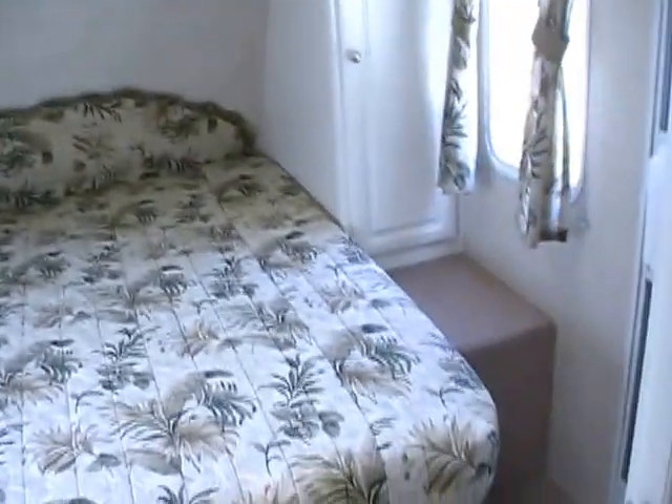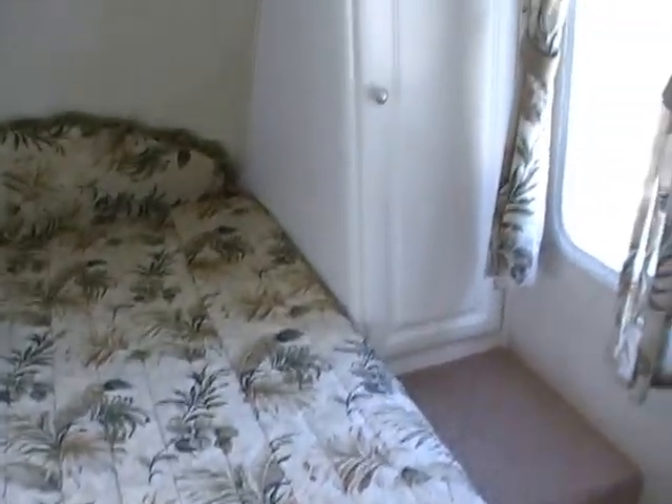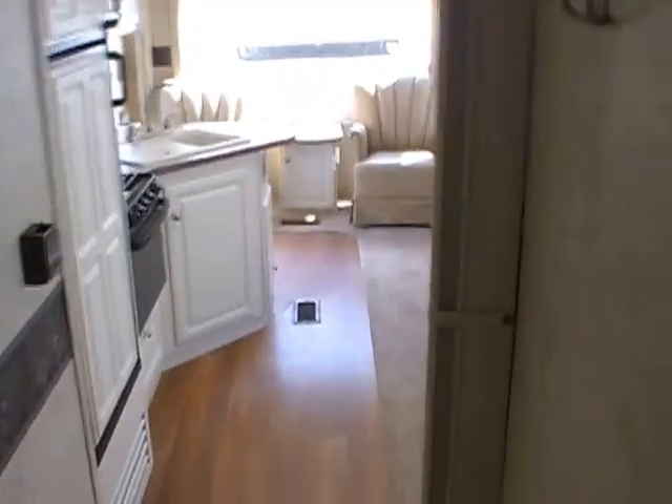Privacy curtains separate the bathroom from the rest of the RV, as well as the front bedroom from the bathroom. The front bedroom has a queen island bed with its own entry door from the outside. Look at all the storage around the bed — and if you lift the mattress, there's additional storage underneath. There's also a small hanging closet and a place for a TV with hookups.